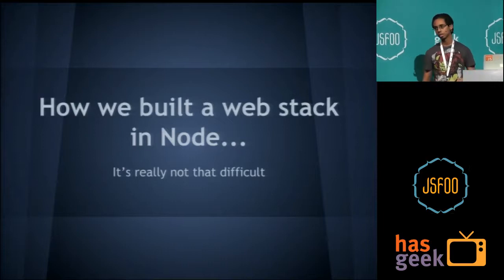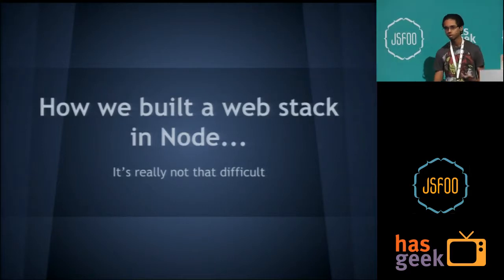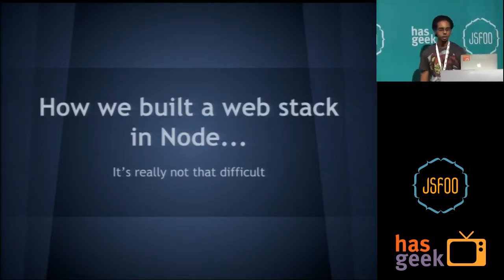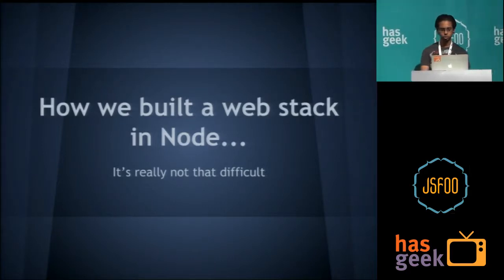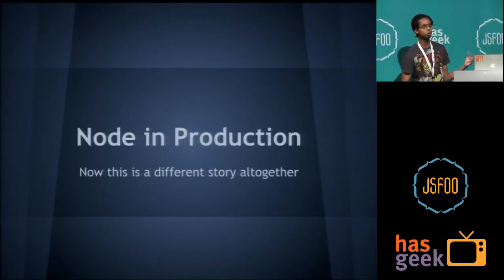This is one of the things I'm going to be talking about today: how we built a web stack in Node at Flipkart. Building a web stack is not really that difficult these days, as you can see by the number of frameworks. And the next thing — more importantly — once you do build a web stack, how do you get Node into production?